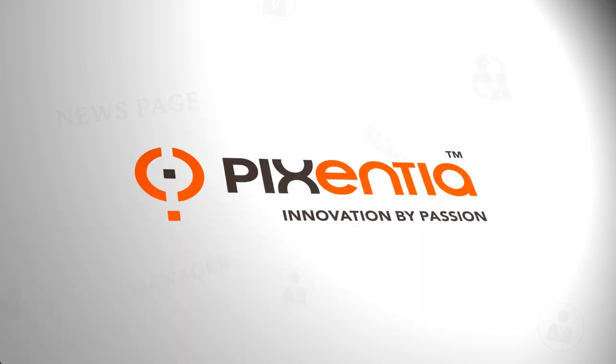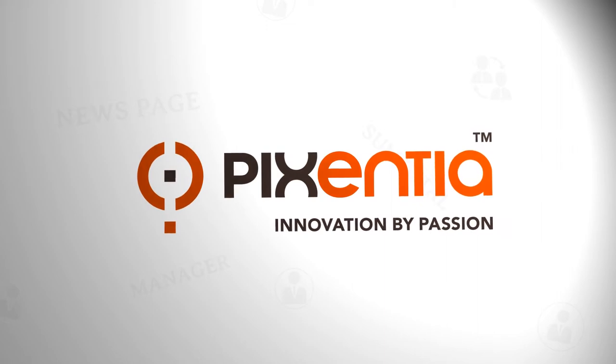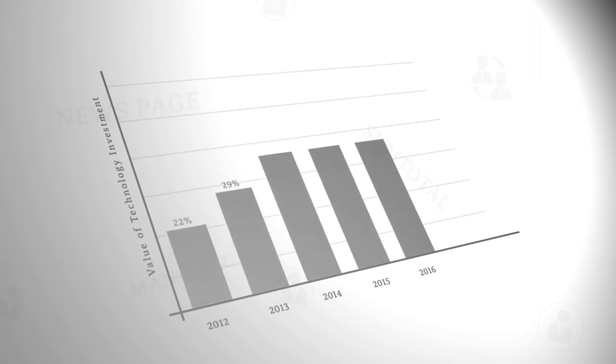We are Pixentia, a full-service technology company dedicated to creating and supporting solutions that maximize the value of your technology investment.